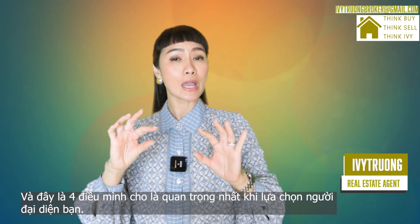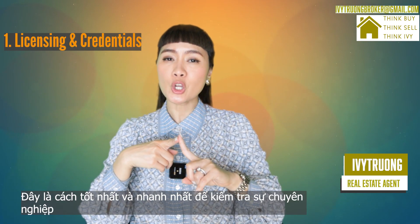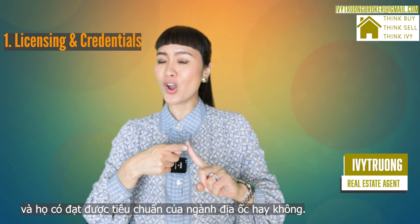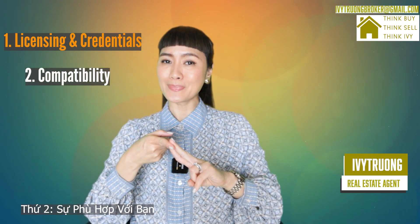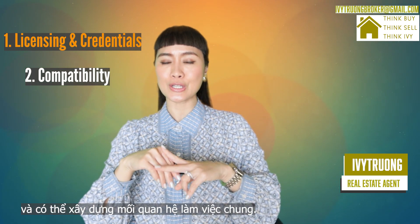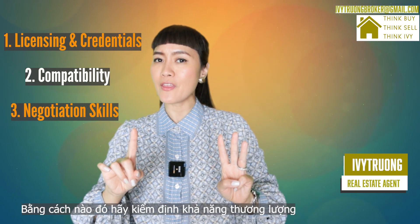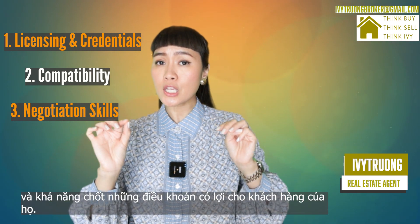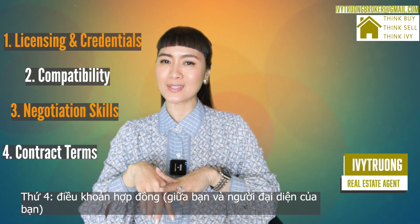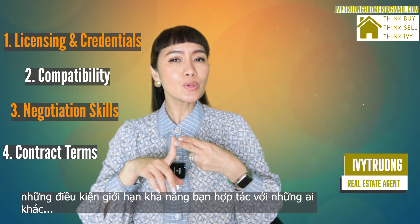Here are the four criteria that are most important when selecting a buyer's agent. Number one, license and credentials — make sure they are licensed, as this is the best and fastest way to verify their professionalism and whether they meet industry standards. Number two, compatibility — make sure you pick an agent with whom you feel comfortable and can establish a good working relationship; clear communication and trust are vital. Number three, negotiation skills — evaluate their ability to secure favorable deals for their clients, as this is a very crucial aspect of their role. Number four, contract terms — review and understand the terms of the agency agreement, including any fees, durations, and exclusive agreements.